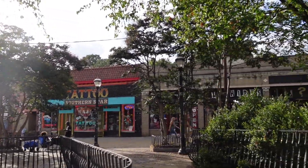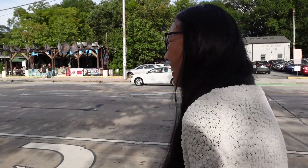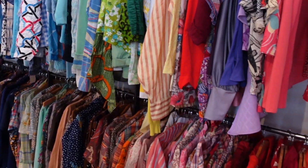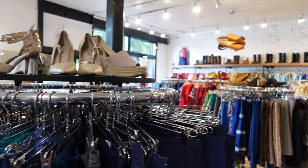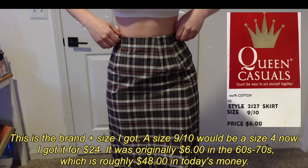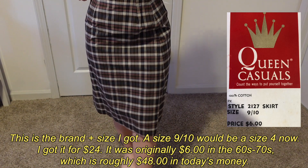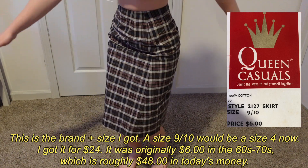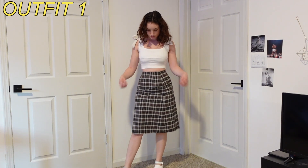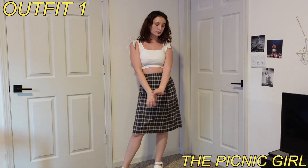Hi friends, I went thrifting for the very first time a few days ago with my friend Molly. I ended up getting this vintage plaid skirt from the 60s-70s and I got super excited about styling it, so today I'm bringing you 10 different ways to style this skirt. As you can see, it hits me right under the knees and it fits really well on my waist. This skirt has a few different colors running through it — white, brown, red, gray, black, and almost a blue color.